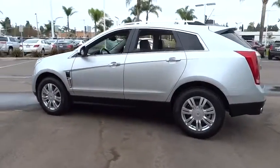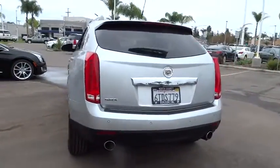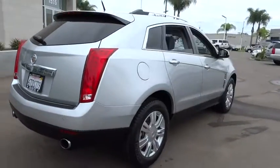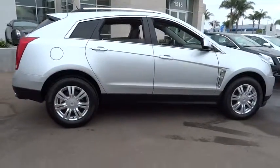Luxury lovers will delight in the new stylish handcrafted cabin. And for technology lovers, the list of high-tech features is just too long to list, and is priced below $30,000. This vehicle has less than 30,000 miles.